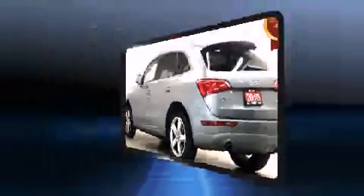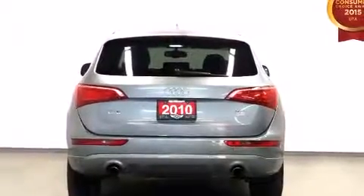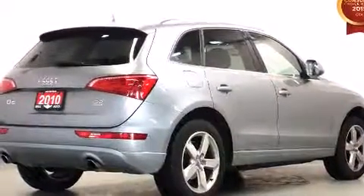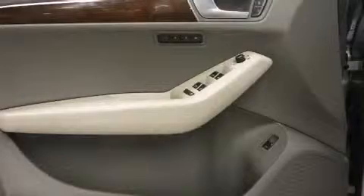Top features include rain-sensing wipers, leather upholstery, power trunk closing assist, a tachometer, an automatic dimming rear-view mirror, automatic dimming door mirrors, a power rear cargo door, and more.